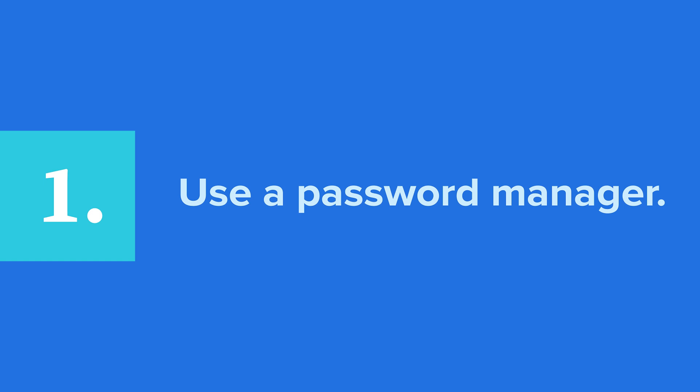Here are three ways you can create a more secure password. One: use a password manager. Password managers are designed to store all your passwords to help you manage them using one master password. They can also help you create strong passwords, with features like automatic form filling, encrypted credit card storage for easier online shopping, a digital vault, and more.